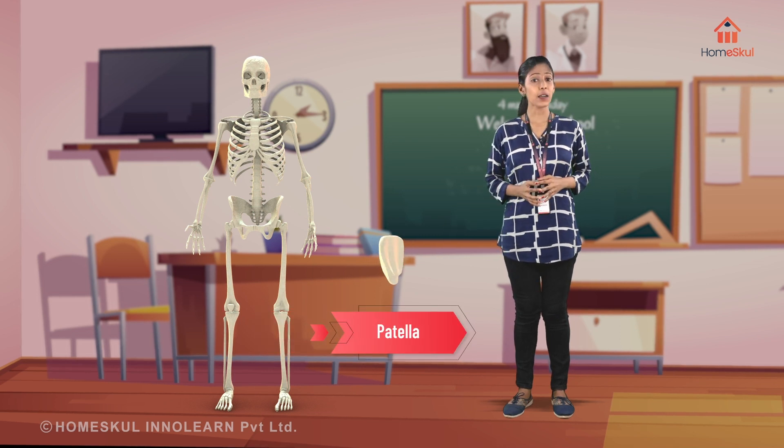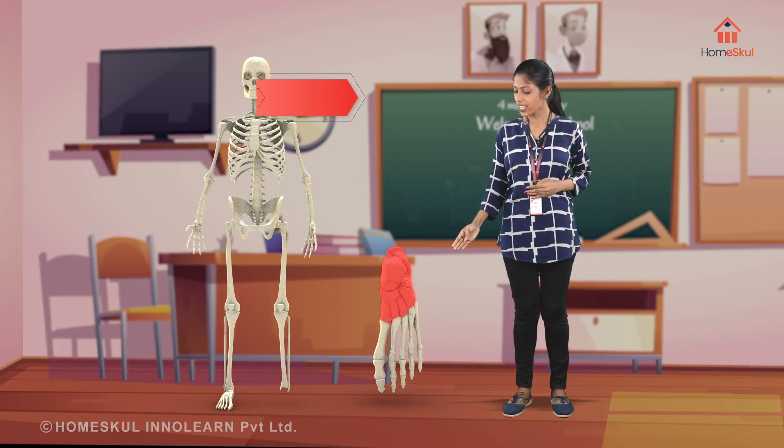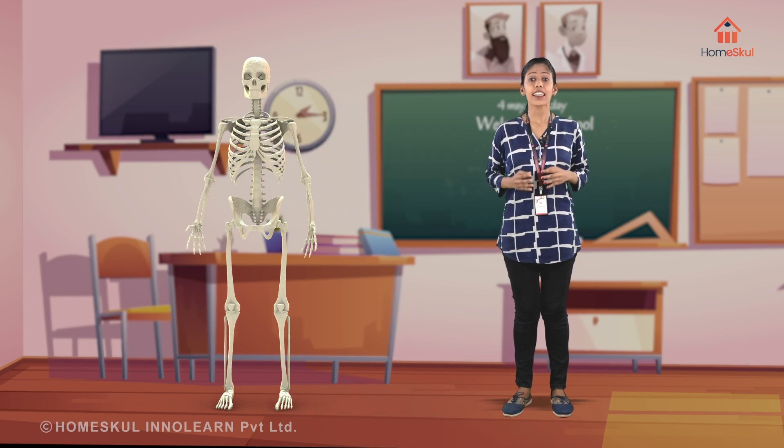Patella — a cup-shaped kneecap. Tibia and fibula — they form the lower leg. Tarsals, metatarsals and phalanges. These constitute our skeletal system.